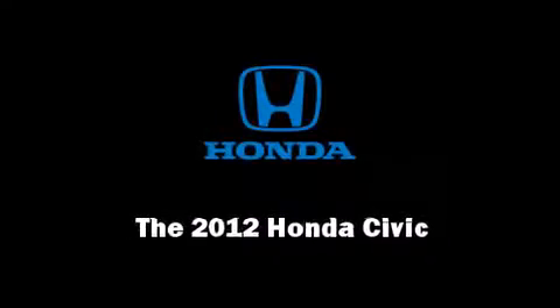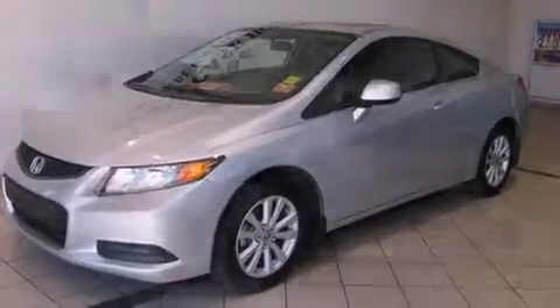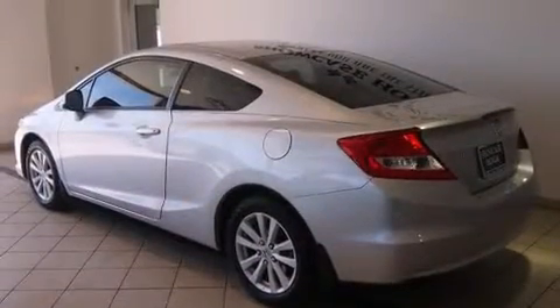Discerning drivers will appreciate the 2012 Honda Civic Coupe. With less than 20,000 miles on the odometer, this vehicle glistens in the crowded compact segment.